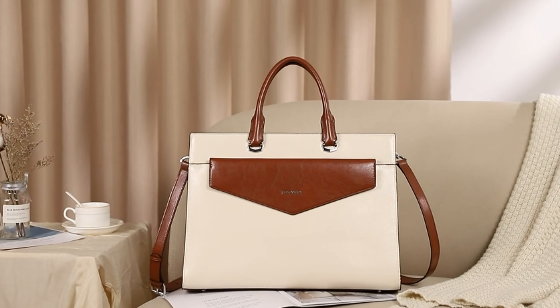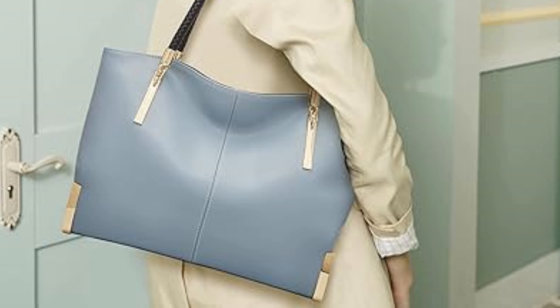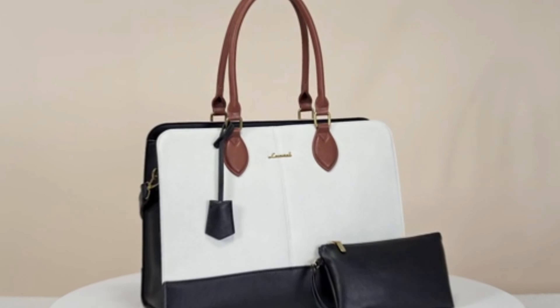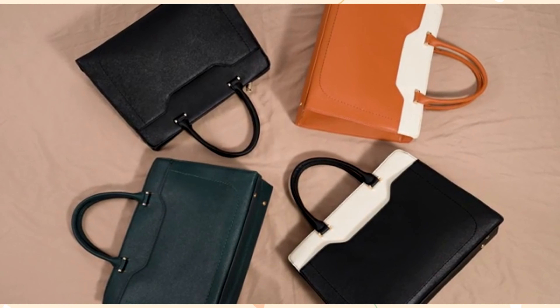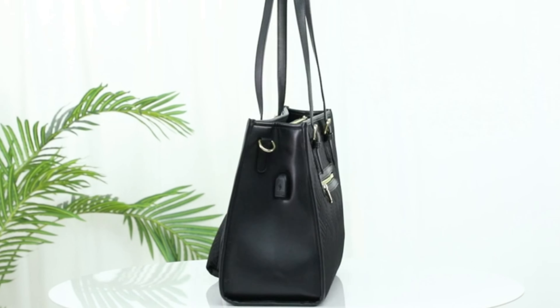Hello, my lovers, and welcome back to my channel. In today's video, I'm going to show you the best five work bags for women 2024 on Amazon that I would love to share with you.